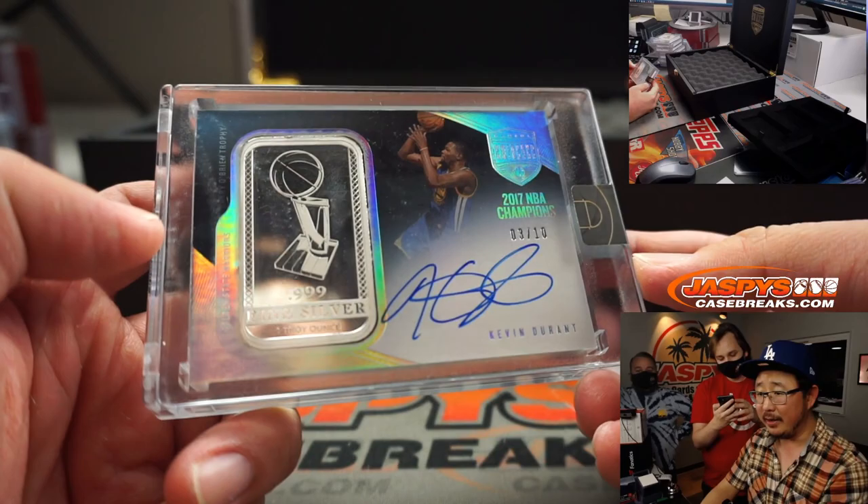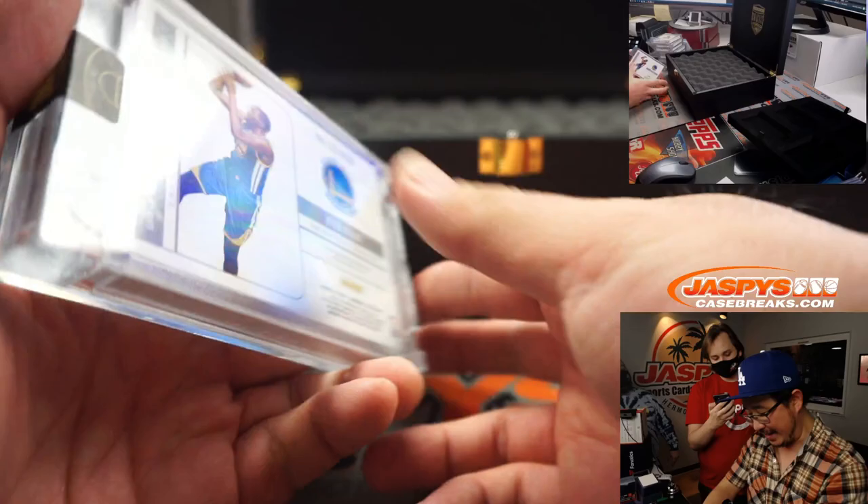Kevin Durant — I don't think I've seen an NBA Finals one. That's pretty awesome. Three out of ten, Kevin Durant, fine silver. It's Warriors edition.